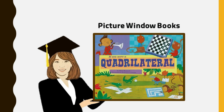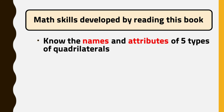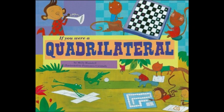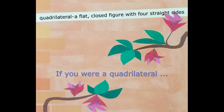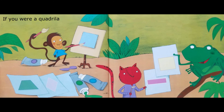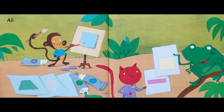Are you ready for a story? If You Were a Quadrilateral by Molly Blasto, illustrated by Francesca Caranoi. Quadrilateral: a flat, closed figure with four straight sides. If you were a quadrilateral, you would make playtime lots of fun. You would be a flat, closed figure with four sides, and all your sides would be straight.